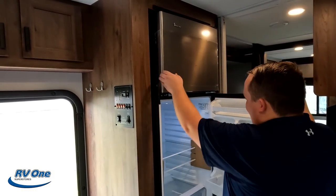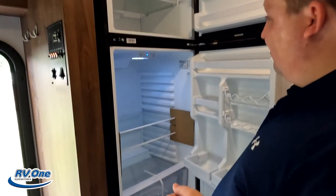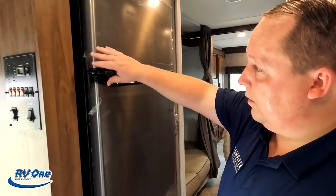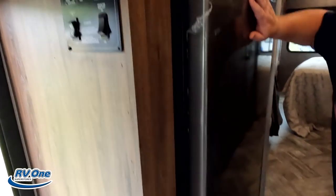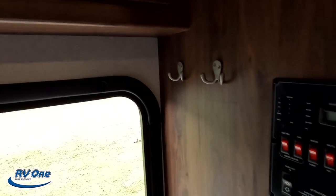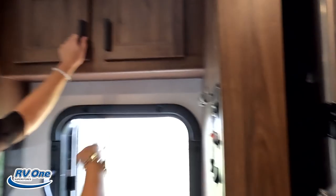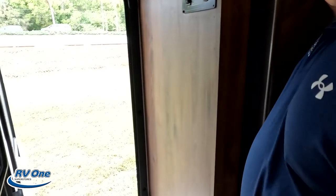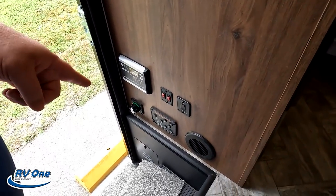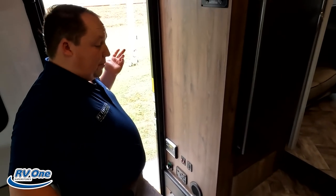Check out this compressor fridge — huge. Look at how big that is. This would run off your inverter — I believe it's a 2,000 watt inverter. Over here we have the panel and some storage. Also, something I forgot to mention — this motorhome has solar, so there's your solar controller right there. Also, this has the equalizer leveling system — auto leveling at the push of a button.